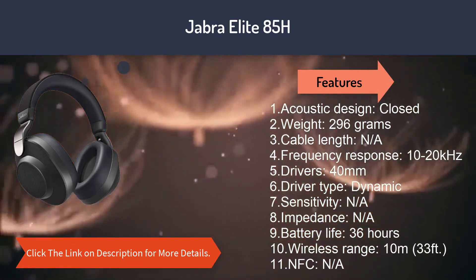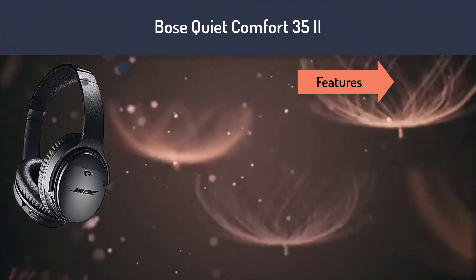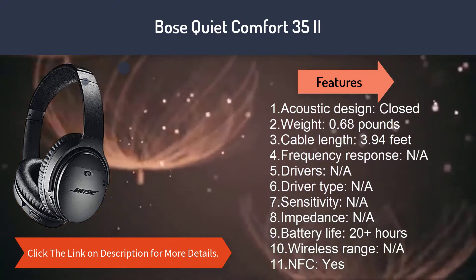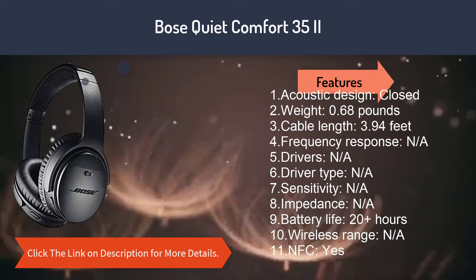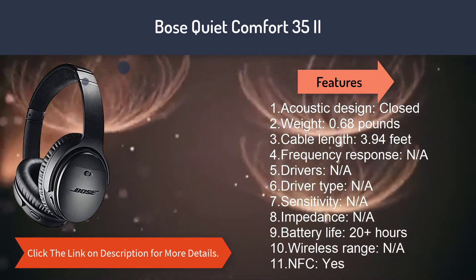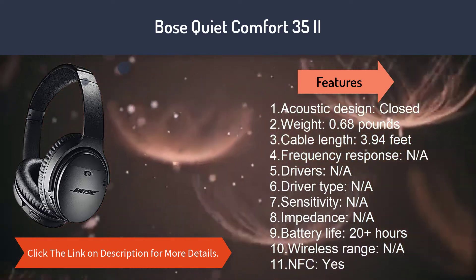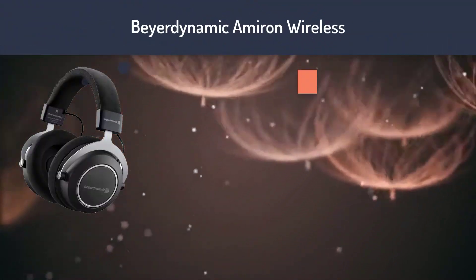Number four: Bose QuietComfort 35 II. Features: 1. Acoustic design: closed. 2. Weight: 0.68 pounds. 3. Cable length: 3.94 feet. 4. Frequency response: N/A. 5. Drivers: N/A. 6. Driver type: N/A. 7. Sensitivity: N/A. 8. Impedance: N/A. 9. Battery life: 20 plus hours. 10. Wireless range: N/A. 11. NFC: yes.